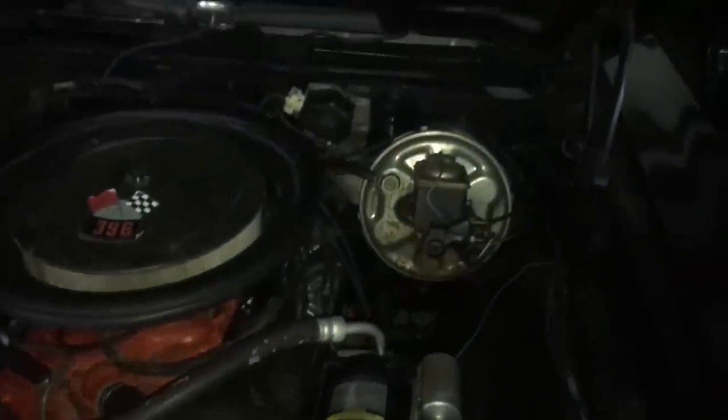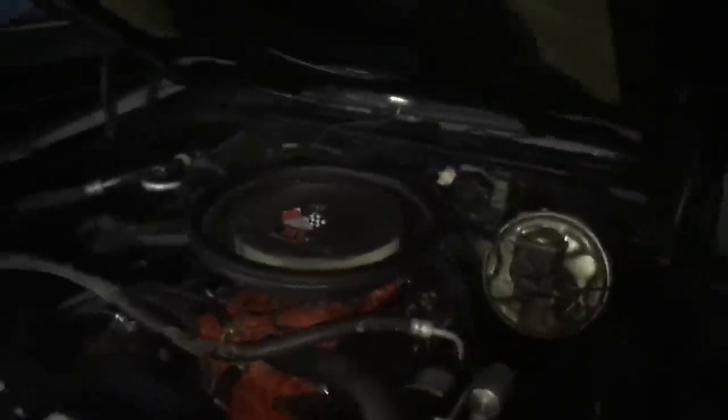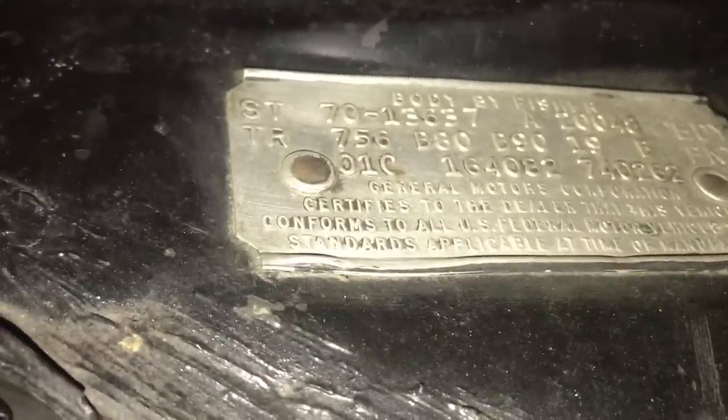It's an L34 396. This car was also born without air conditioning, but he does have the correct radiator top plate. The radiator support still shows the standard duty setup. Running down the cowl tag on this Chevelle: 136372, two-door hardtop, Atlanta plant, body number 20048. Options include 756 for black bucket seats, B80, B90. Code 19 for tuxedo black. The car was born with a black vinyl top — it doesn't have it now. Built the third week of January.